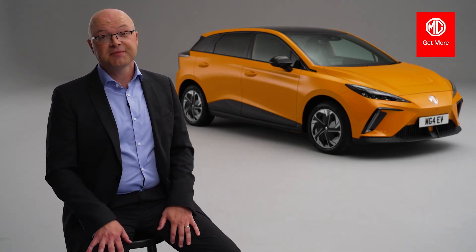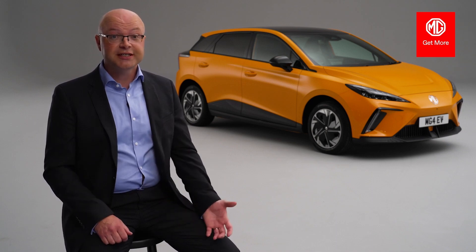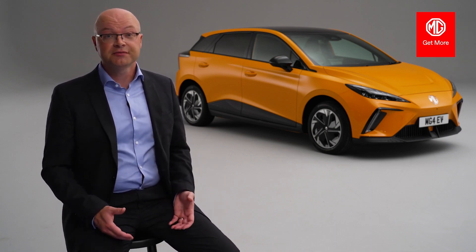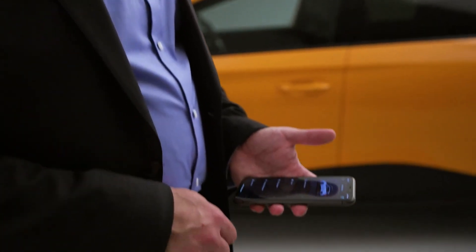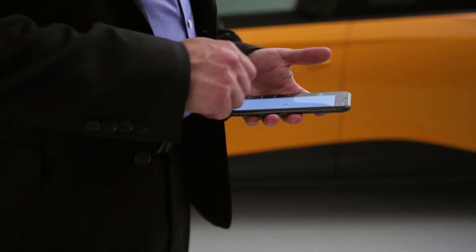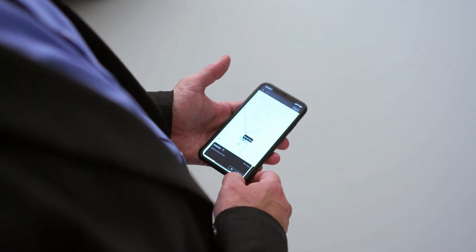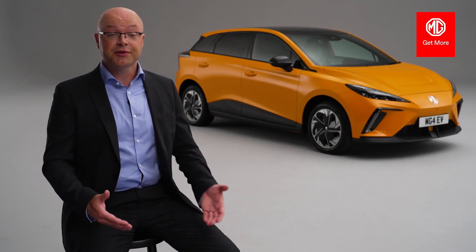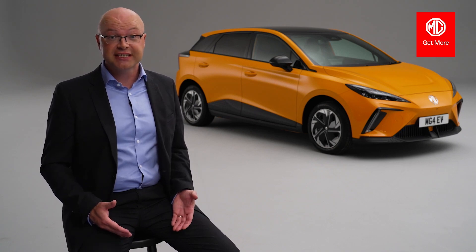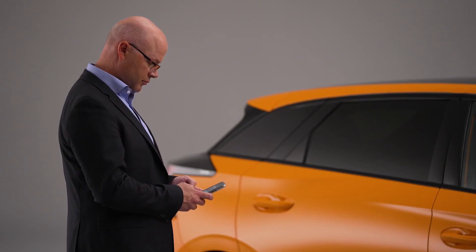Voice control allows you to control the navigation, radio, music, phone, and even the climate control using your voice. iSmart is a function introduced on the all-new ZS EV last year, and allows you to control multiple functions of the car using your smartphone. From the comfort of your sofa, you can programme navigation instructions into the car, set charge management, do a number of systems checks, and even lock and unlock the car using your phone.